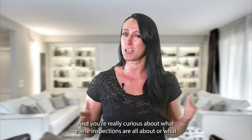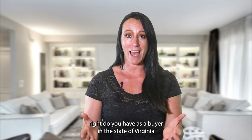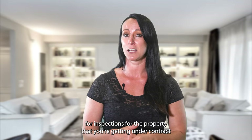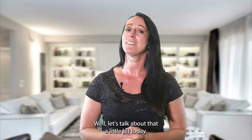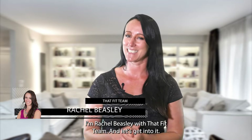Are you buying a home and curious about what inspections are all about, or what rights you have as a buyer in the state of Virginia for inspections on a property you have under contract? Let's talk about that today. I'm Rachel Beasley with That Fit Team, and let's get into it.